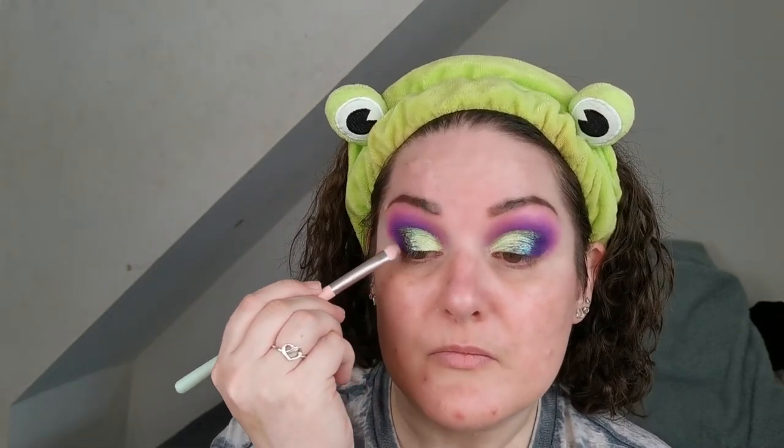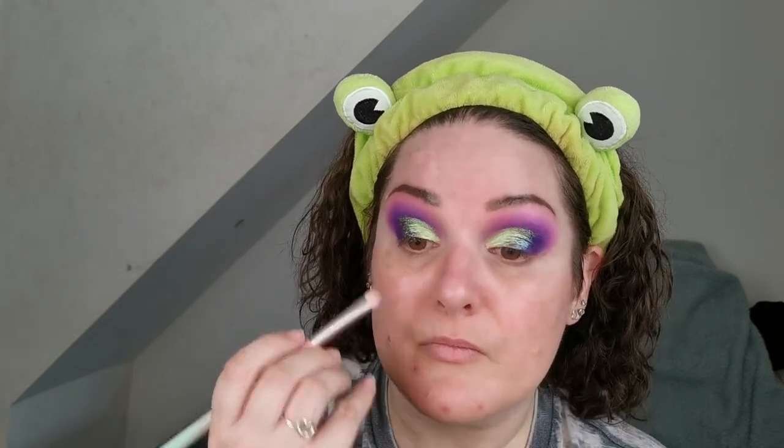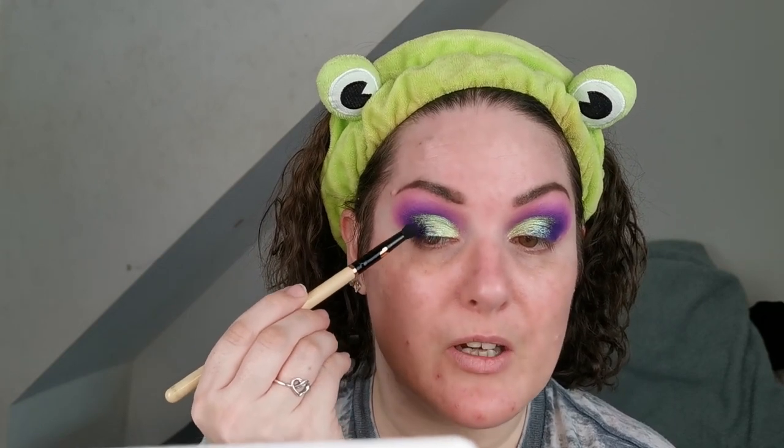I'm just going to go back in with a little bit of that first shimmer to assist in that blend. Beautiful. Then I'm just going to go back into the darkest purple and just kind of bring that back and blend it in a bit. I have zero complaints with this so far — only praise. Those shades are absolutely freaking stunning, I'm loving this absolutely. Right, so let's clean up underneath if there's anything to clean up.